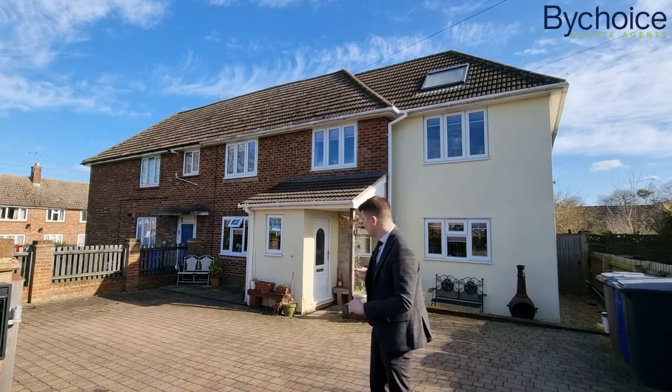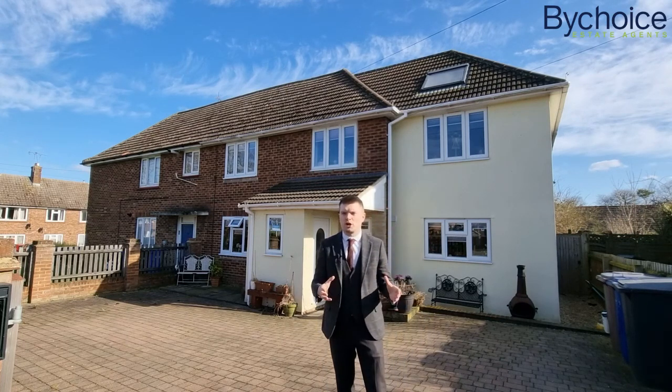Loads of living space, all of this parking, manageable gardens, and you're very close to the local school as well.